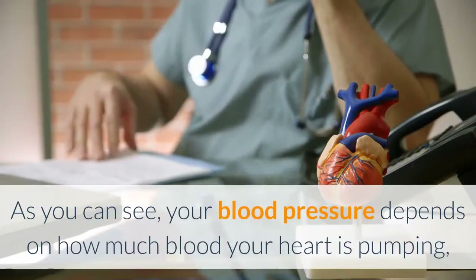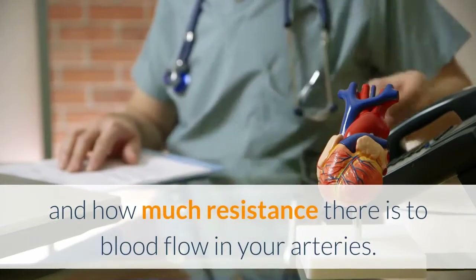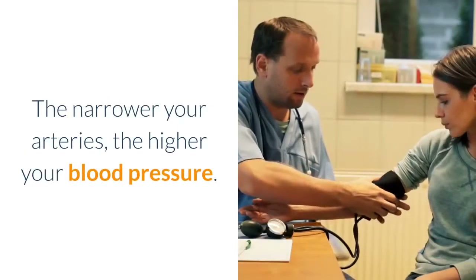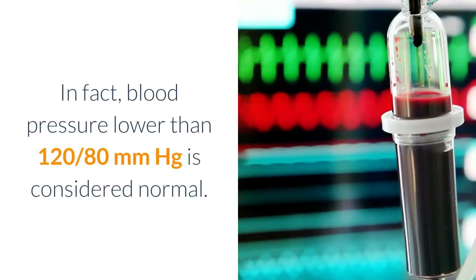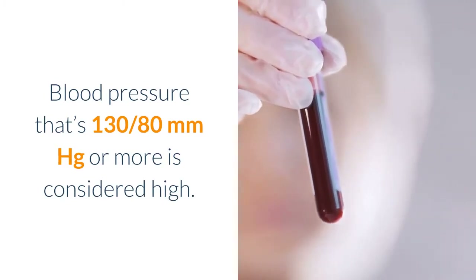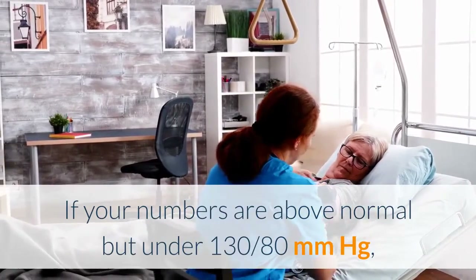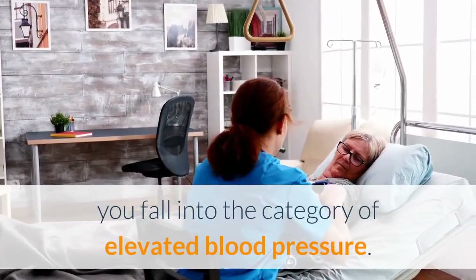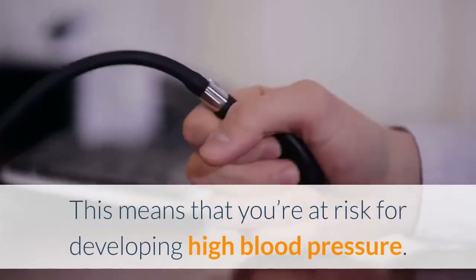Your blood pressure depends on how much blood your heart is pumping, and how much resistance there is to blood flow in your arteries. The narrower your arteries, the higher your blood pressure. Blood pressure lower than 120/80 mmHg is considered normal. Blood pressure that's 130/80 mmHg or more is considered high. If your numbers are above normal but under 130/80 mmHg, you fall into the category of elevated blood pressure, meaning you're at risk for developing high blood pressure.